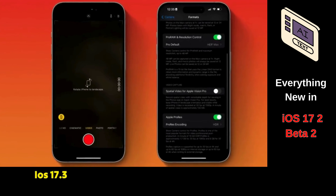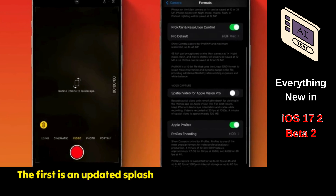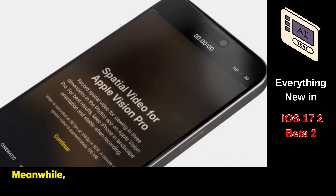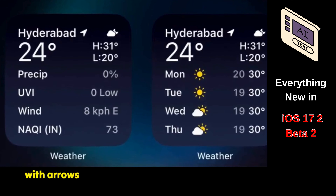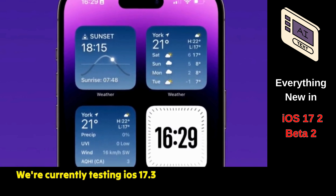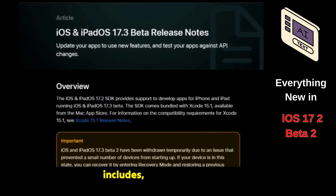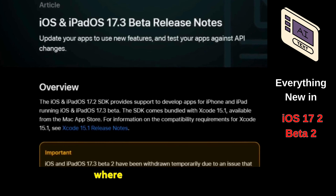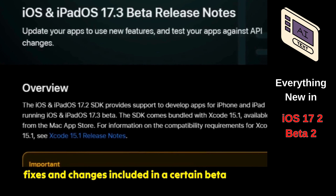iOS 17.3 Beta 2 includes two minor changes. The first is an updated splash screen when triggering spatial video recording mode in the camera app for the first time. Meanwhile, the smaller weather widgets have replaced H&L for temperature highs and lows with arrows that point up and down respectively. We're currently testing iOS 17.3 Beta 2 on an iPhone 15 Pro Max to determine what other new features it includes, if any. In the meantime, you may want to take a look at Apple's official release notes, where the company typically highlights some of the known bugs, fixes, and changes included in a certain beta build.